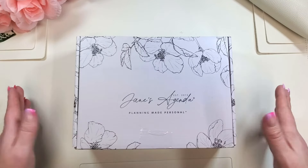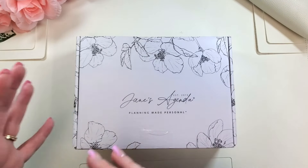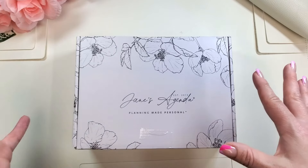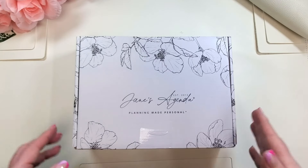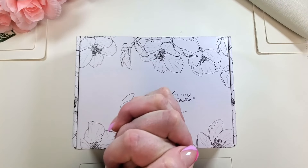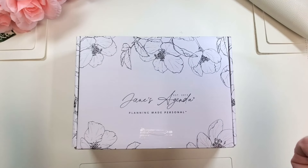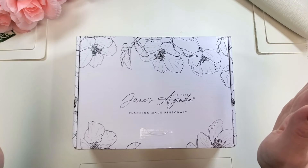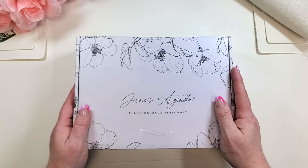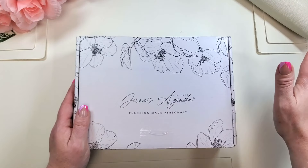We're going to open up the box and look at how gorgeously they've put it together. Then I will go off camera, take things out of the plastic, and we will dig right in. I am a Jane's Agenda affiliate, so my affiliate link is down in the description box. I also have a savings code for your first purchase — 'planning gold' — however, the sub box is excluded.